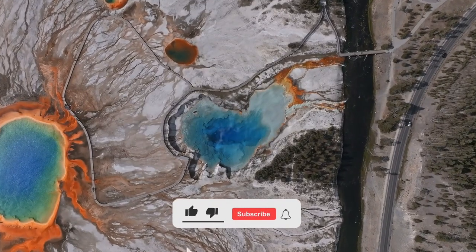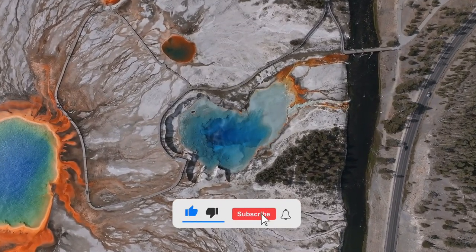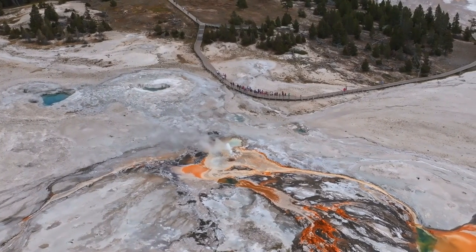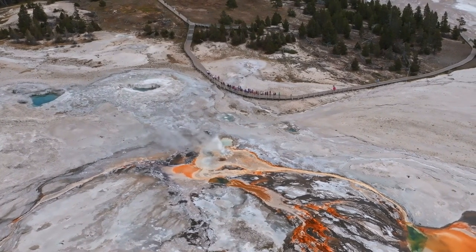So this is our video for today. If you like our video, don't forget to subscribe to our channel or hit the bell icon. We will meet again with another interesting topic. Till then, stay safe and stay happy.